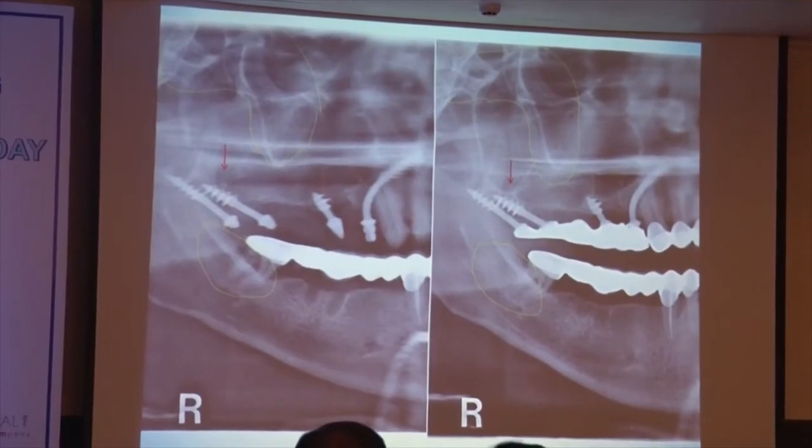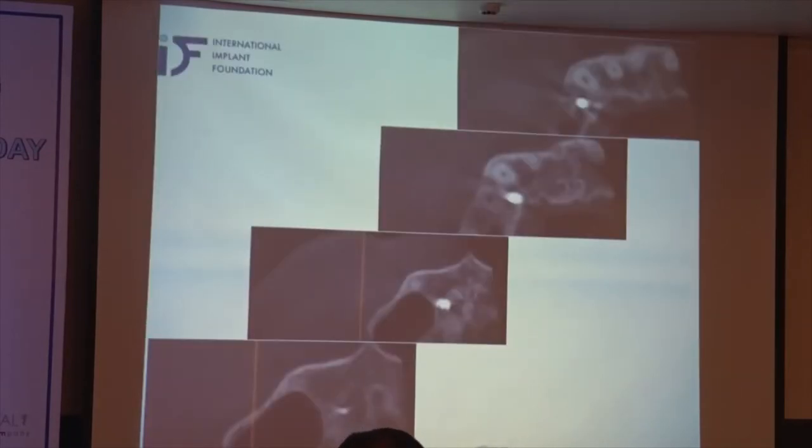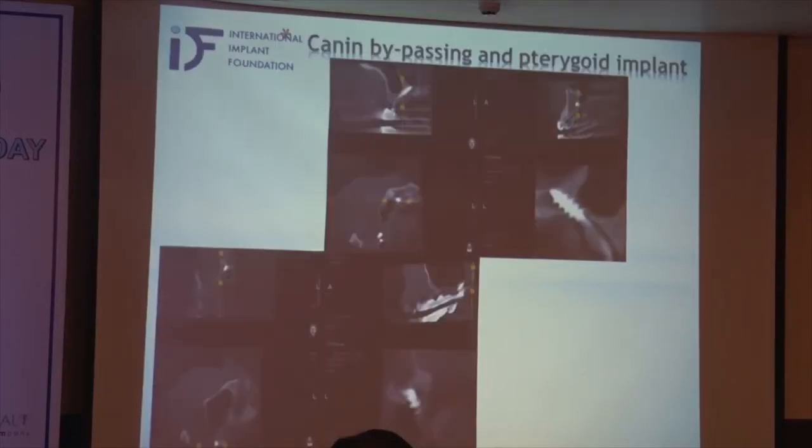The bone besides the second implants is gross. It was very interesting to see also this part of the bone, which is trabecular bone, which becomes more dense. The canine bypassing is starting from the first premolar area — it goes between the roots and the palatal bone, and it is engaged here into the nasal floor. Here we have the canine bypassing implant and here we have the pterygoid implant.